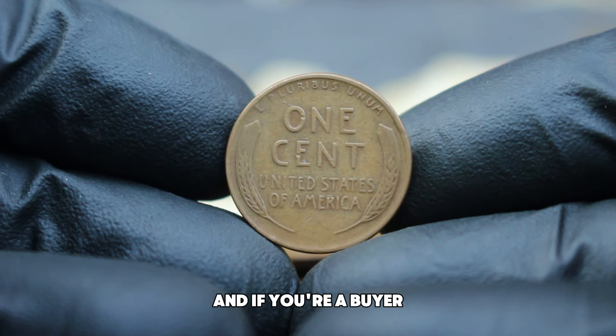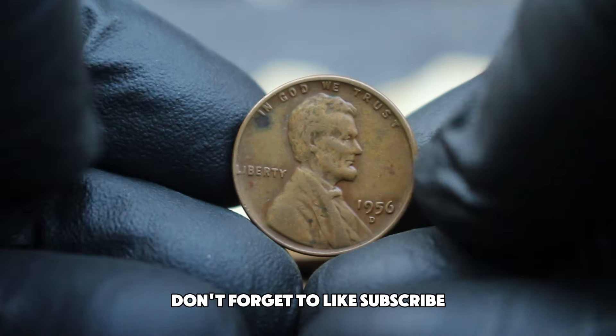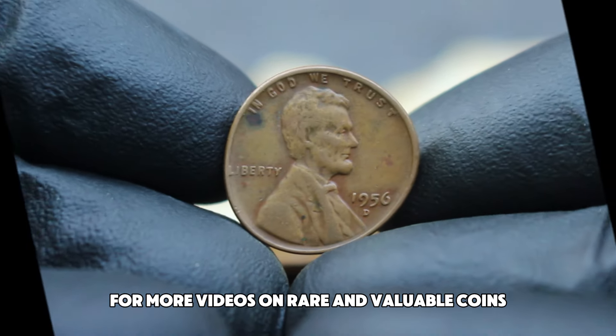If you're lucky enough to have one of these coins in your collection, you're holding a piece of American numismatic history with real value. And if you're a buyer, keep an eye on auctions and coin shows for a chance to add this unique piece to your collection. Don't forget to like, subscribe, and hit the notification bell for more videos on rare and valuable coins.